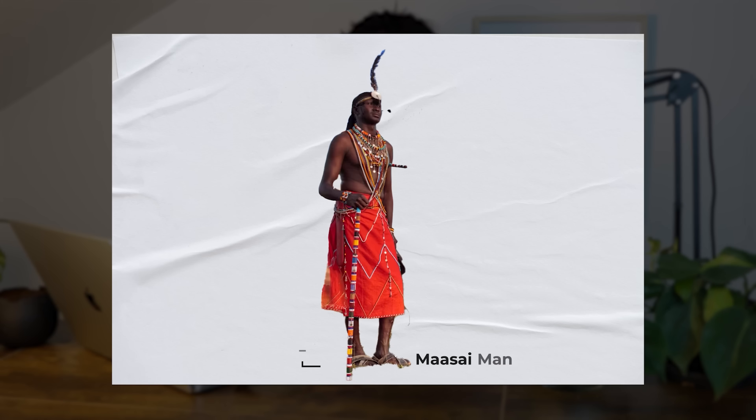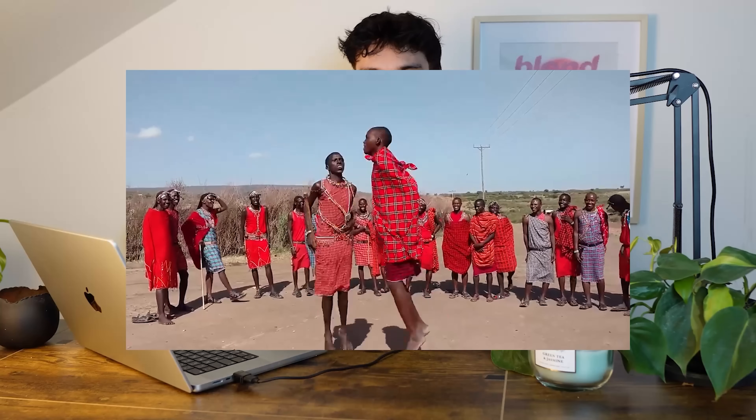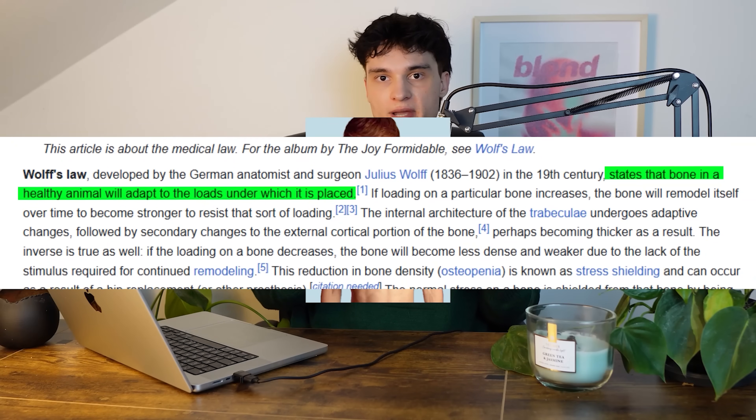Maasai Jumping: the average Maasai man stands at 6 foot 3, making them the tallest men in the world. Their height is mainly credited to a tradition called the Maasai Jump, where at ceremonies they repeatedly jump up and down. This repeated force on the bones might stimulate bone growth — the concept behind it is called Wolff's Law, which states that bones adapt to mechanical force, similar to how training in the gym stimulates muscle growth. The goal of performing Maasai Jumps is to stimulate bone growth in the legs, resulting in increased overall height.